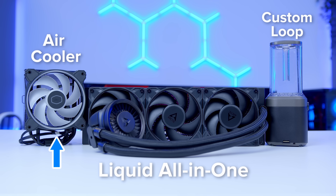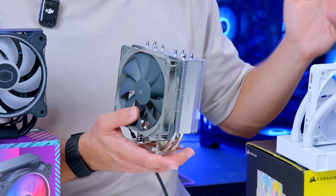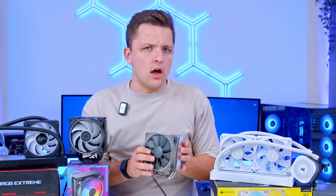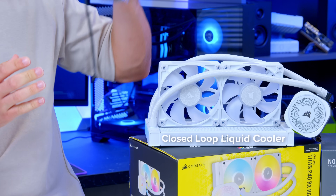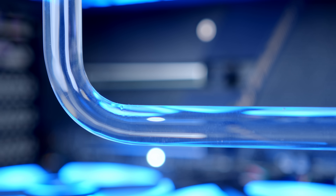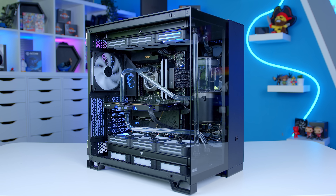You can go for an air cooler — something like this Noctua air cooler is a great example — you could go for a liquid cooler such as this Corsair design, or you could go for a custom loop design. For the purposes of today's video, we'll be focusing on the closed-loop liquid cooler and the tower air cooler. If you're thinking about putting together a custom loop, it's not a mainstream solution — it's going to cost you hundreds of dollars to get started and is reserved really for enthusiasts.